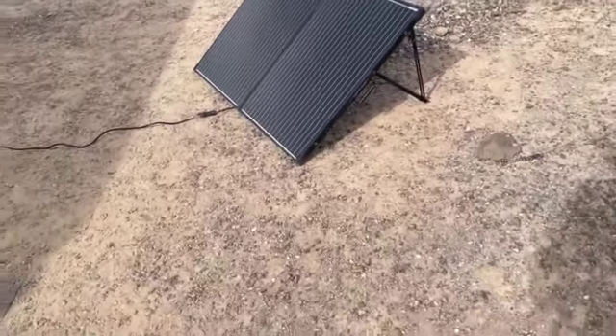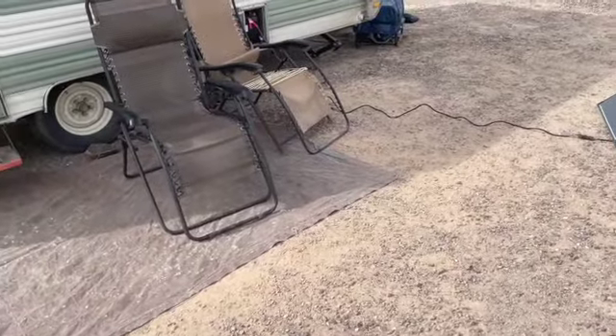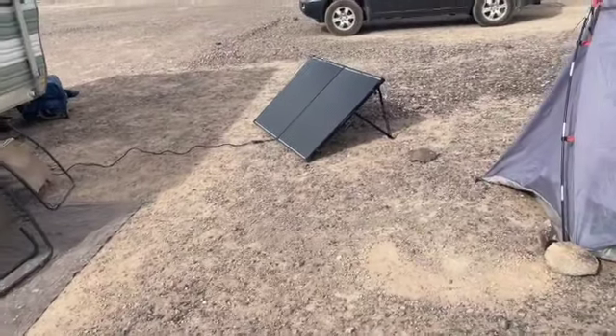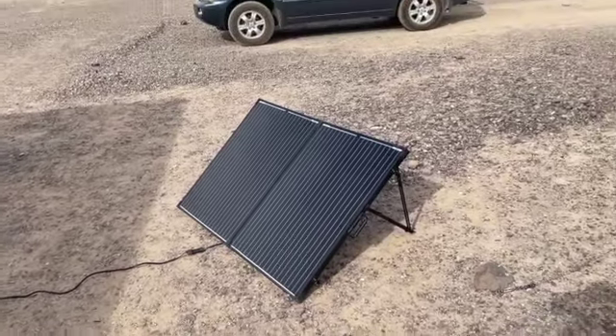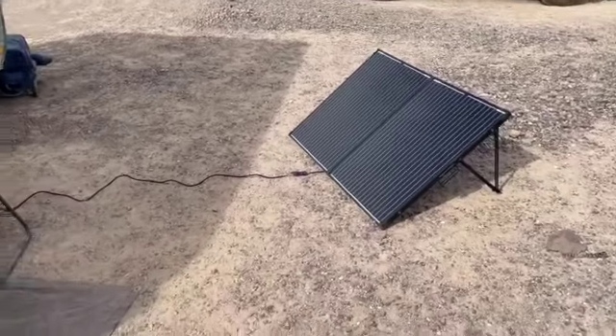I have nothing negative to say about it other than it's a bit heavy. The only complaint I would have is that if you're used to the 100-watt system, the weight and size of the 200-watt solar panel is something to clarify.